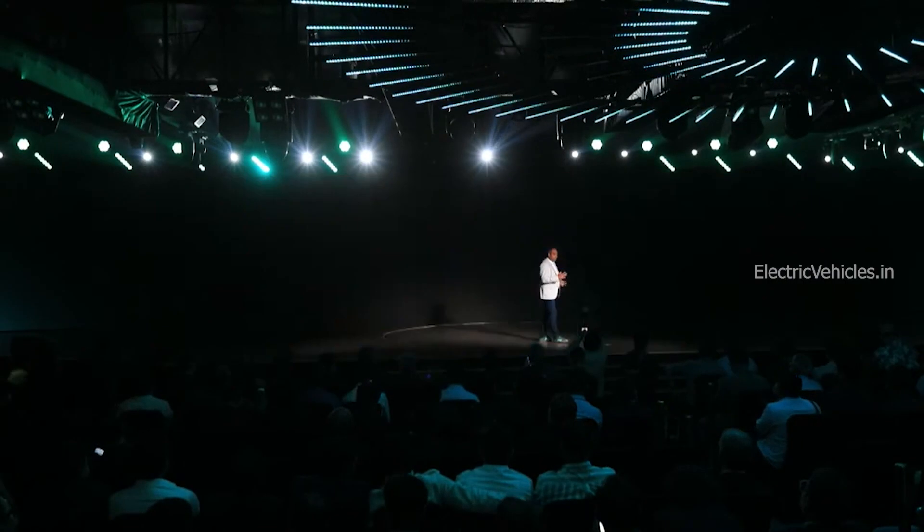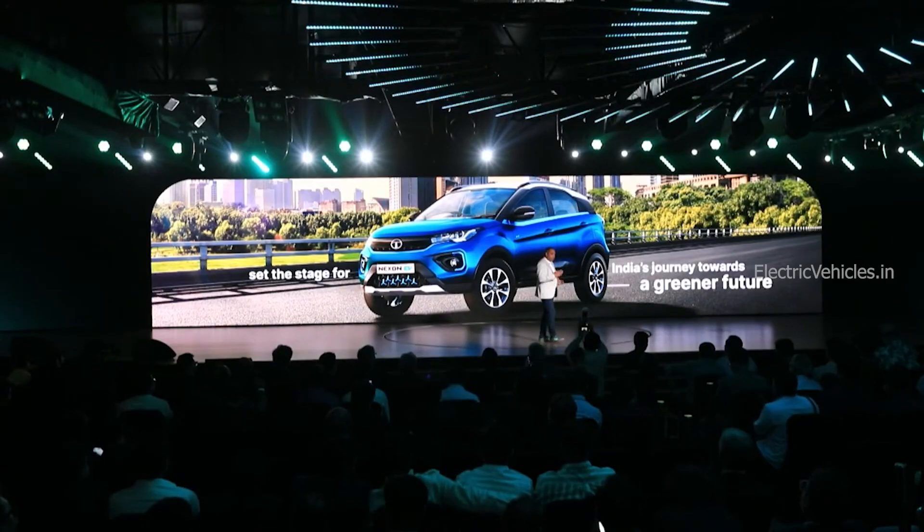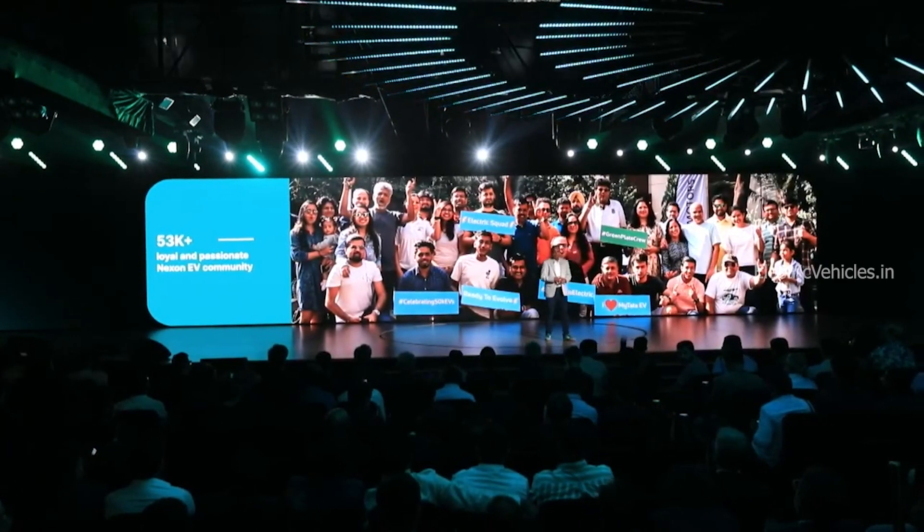Tata launched their first Nexon EV in 2020 and literally after three years, Tata made huge changes to their electric car and launched the facelift version of the Nexon EV last week. As per Tata, they sold more than 53,000 Nexon EVs over three years and all of their customers are happy.